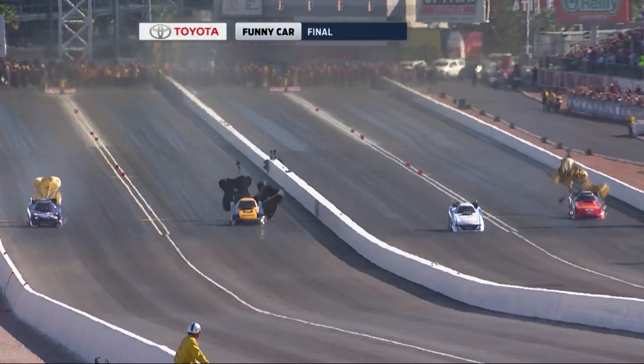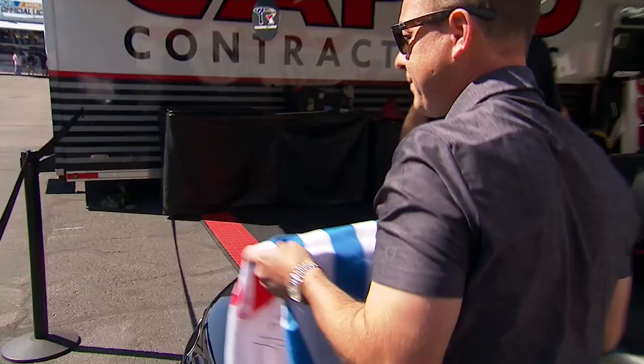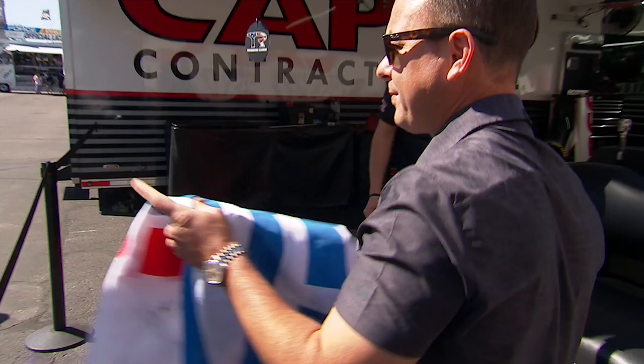Thanks for watching this countdown of five fabulous moments from the strip at Las Vegas Motor Speedway. Get your tickets on NHRA.com to join us this year at a fabulous four-wide drag race. We'll see you next time.